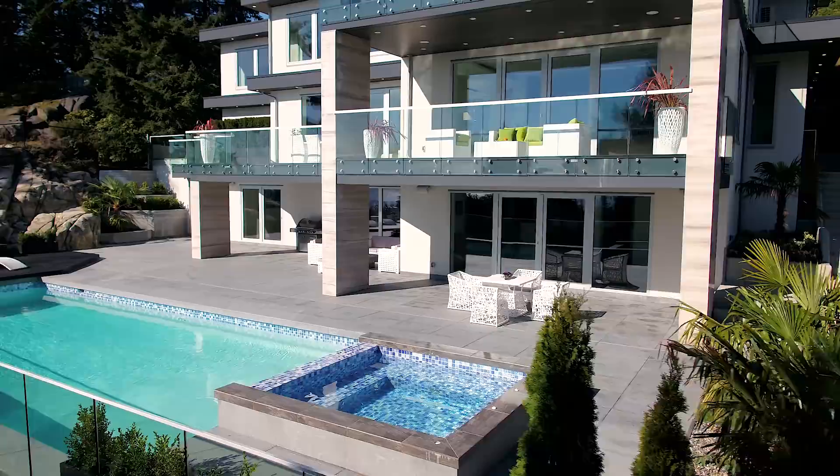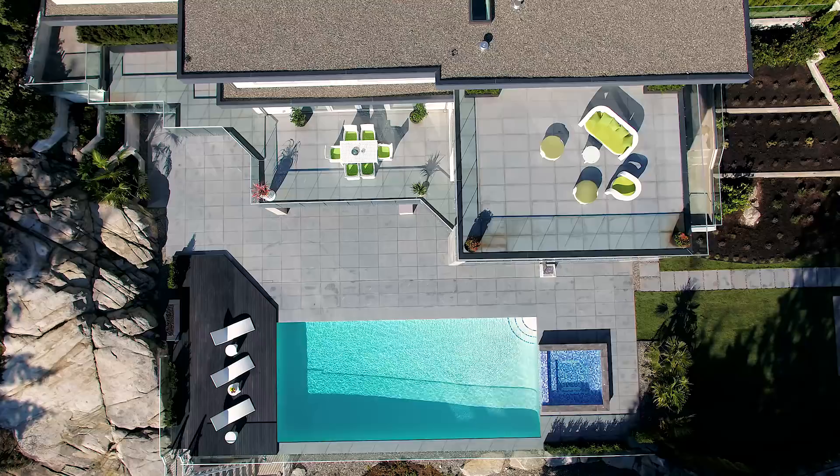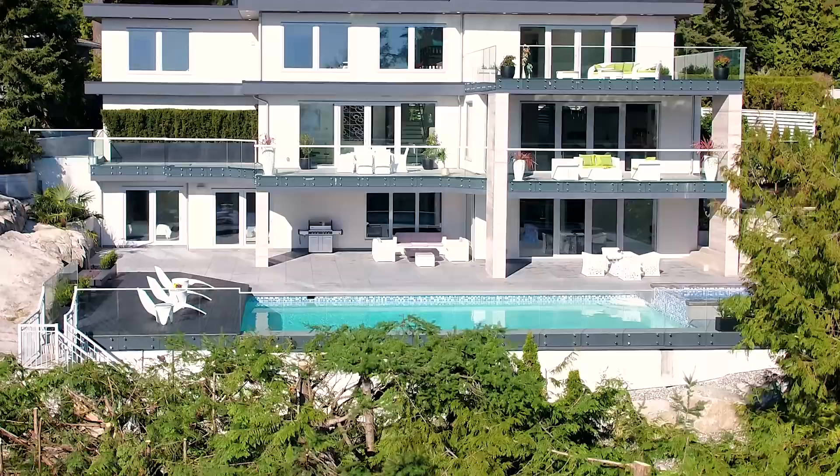The exterior facade is finished with natural marble stone and all decks and patios are paved with granite slabs. The quality of materials all add to the home's impeccable exterior.